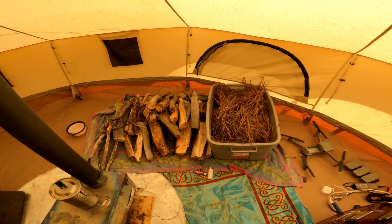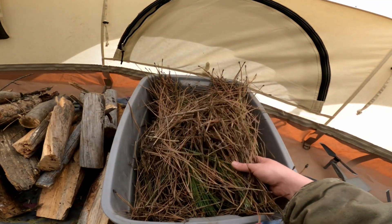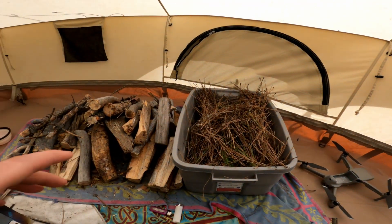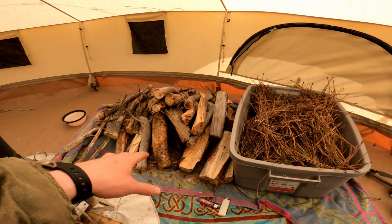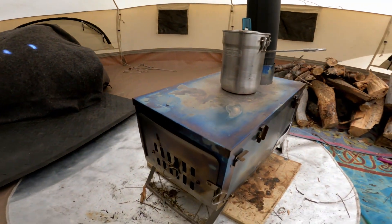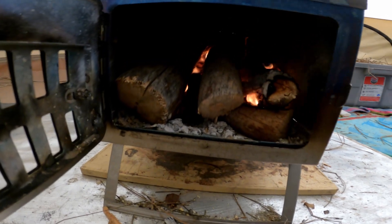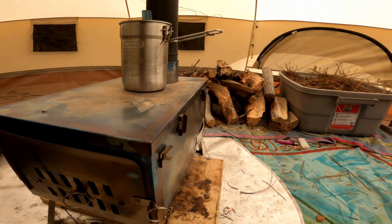Here's my firewood setup. I like to have it organized. I just collected a bunch of pine needles — I need to get some more pine cones. All of this wood I harvested from the area, just pine. It's a little cold today so I actually do have the wood stove going. This pine is pretty wet, so it's kind of a slow burn.